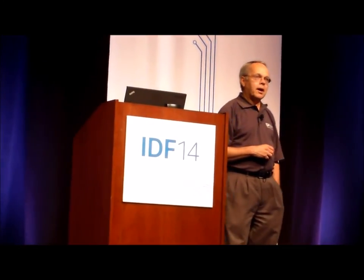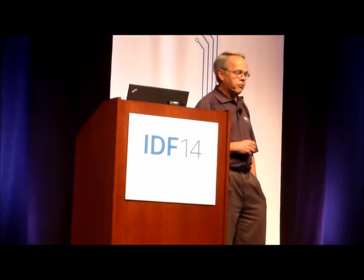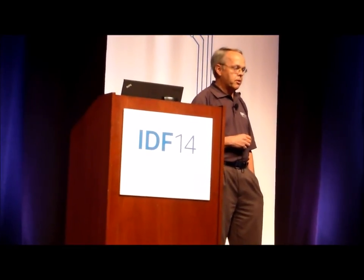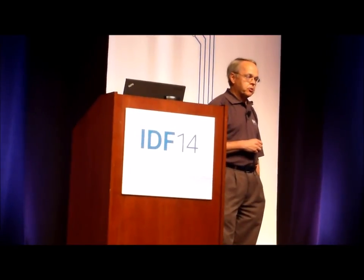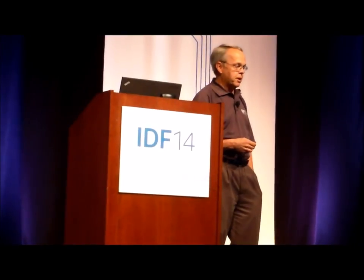Here are actual highly magnified images of transistors from our 22 nanometer process and now the 14 nanometer process. You can clearly see how the fins are taller, skinnier, and packed more closely together on this second generation of trigate.